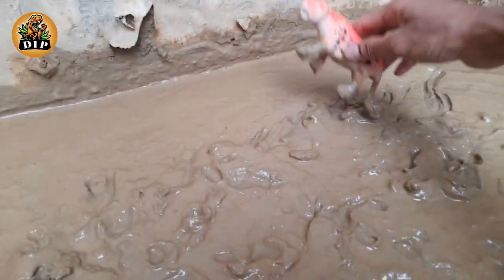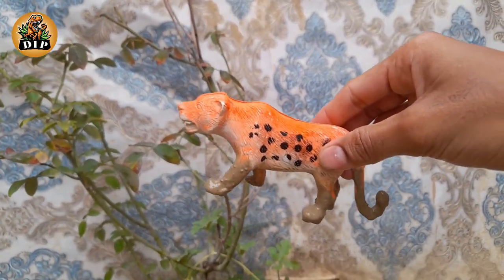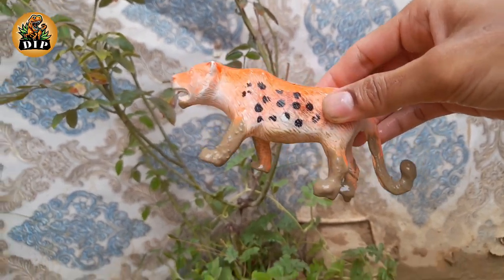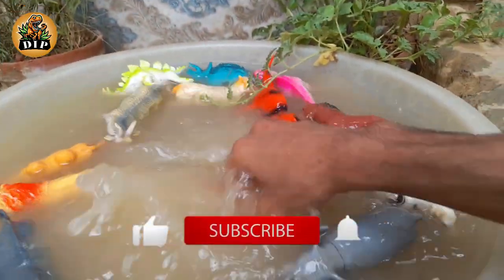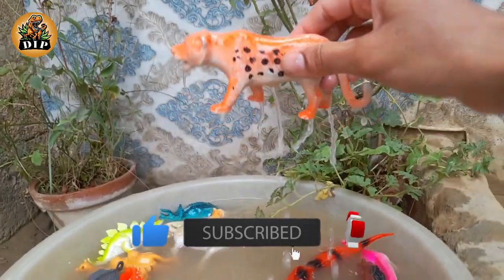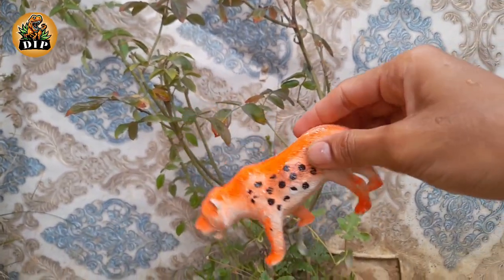The last animal is the cheetah. Cheetahs are blisteringly fast and can reach speeds up to 64 miles per hour in just three seconds, making them the fastest land animals in the world over short distances.